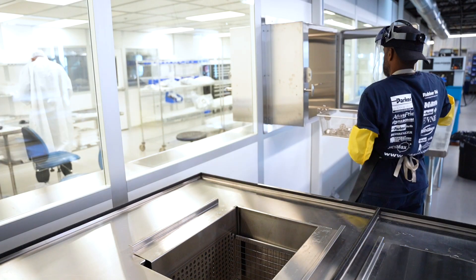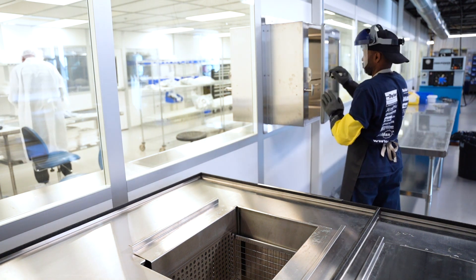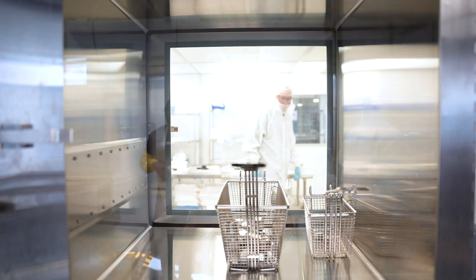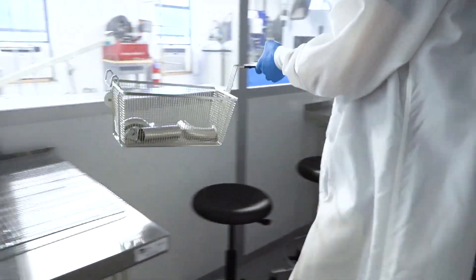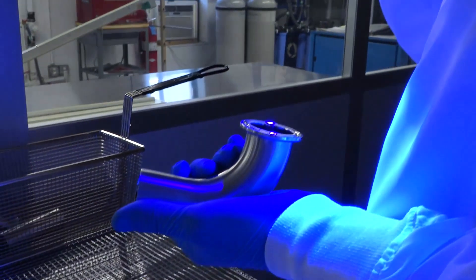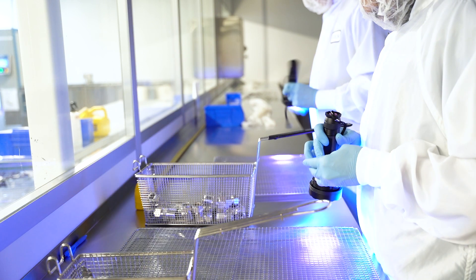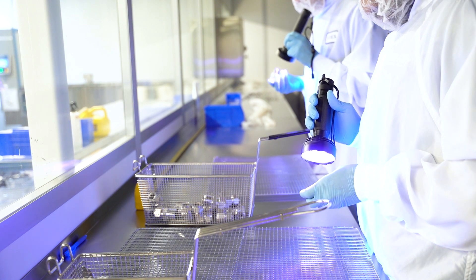At Tech, we recognize the critical nature of oxygen cleaning and our expert team performs O2 cleaning to the highest industry standards. We follow the TCP2 method, verified by an independent third party to meet ASTM and CGA standards. Our oxygen cleaning takes place in a non-certified Class 8 clean area with final inspection using visual white light and black light test methods as per ASTM G93 and CGA4 standards.